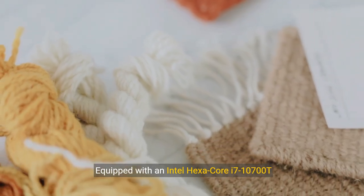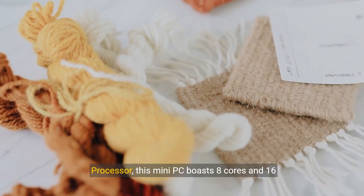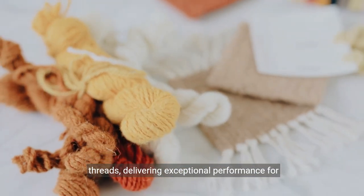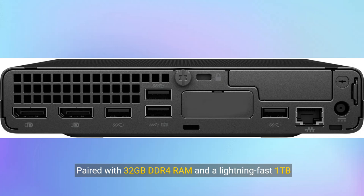Equipped with an Intel i7-10700T processor, this mini PC boasts 8 cores and 16 threads, delivering exceptional performance for your business needs. Paired with 32GB DDR4 RAM and a lightning-fast 1TB PCIe SSD, multitasking and storage are a breeze.